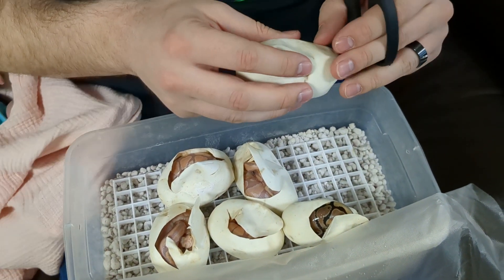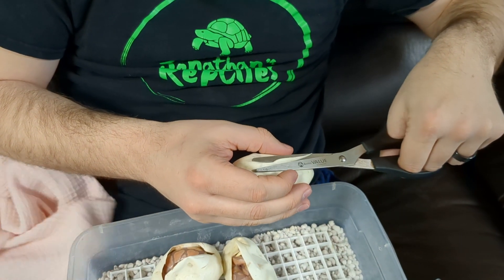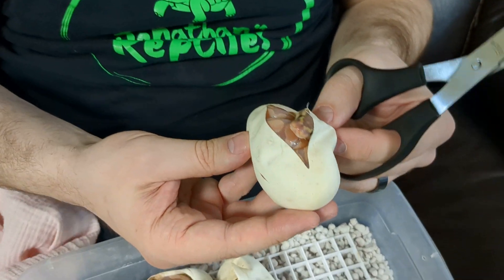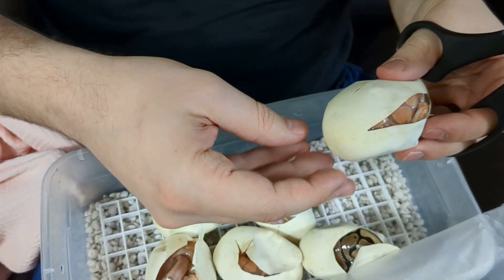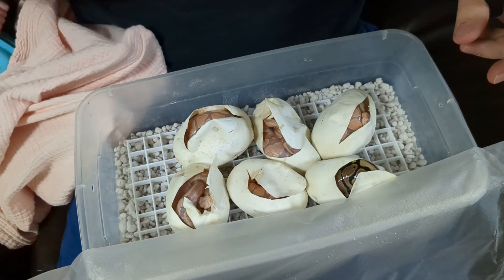Last egg, and then we'll get this human baby some food. These are all 100% het puzzle — banana het puzzles, het puzzles. Another banana! That's awesome, that's fantastic. So we got four or five bananas, a banana cinnamon, and a regular, and they're all het for puzzle.